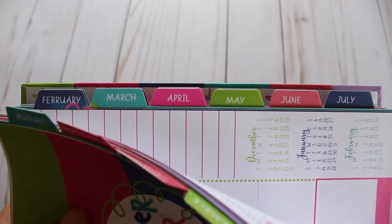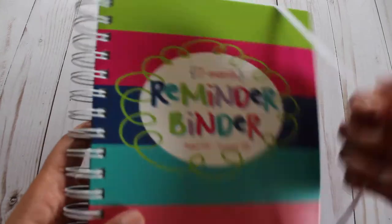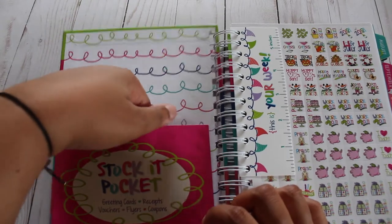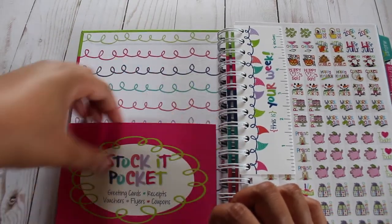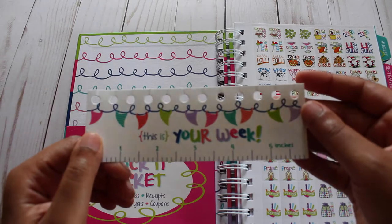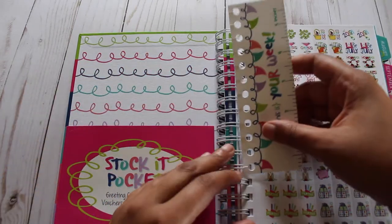When you flip over the front cover, you will see what is called a stocket pocket. The stocket pocket is great for storing greeting cards, receipts, vouchers, flyers, and coupons. The pocket is not that deep, so I would not recommend stuffing it to the maximum as you don't want to detach it from the cover. There is also a removable bookmark which you can interchange between the various weeks you're in.